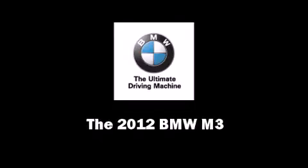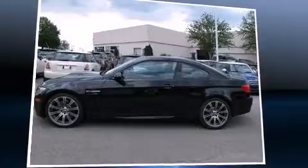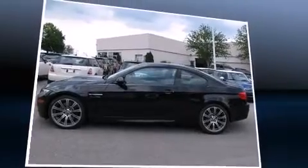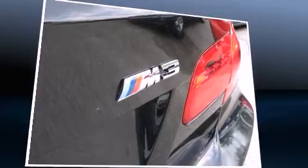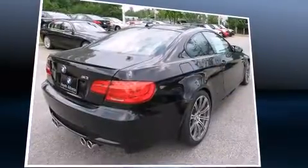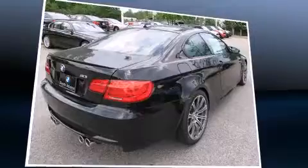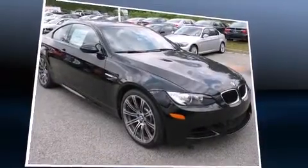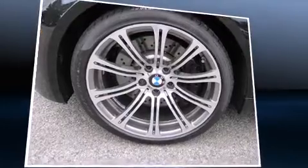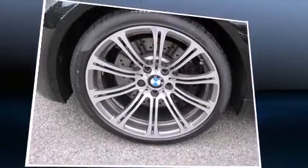Sensibility and practicality define the 2012 BMW M3. This two-door, four-passenger coupe will allow you to take command of the road with confidence. BMW made sure to keep road handling and sportiness at the top of its priority list. It features an automatic transmission, rear-wheel drive, and a powerful eight-cylinder engine.